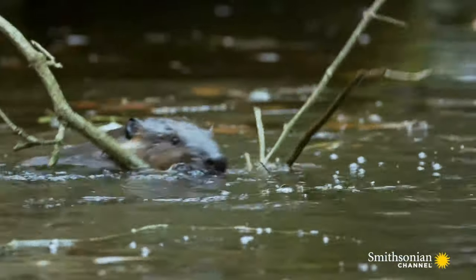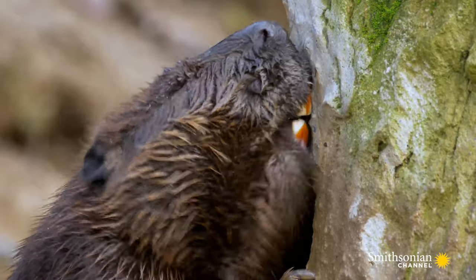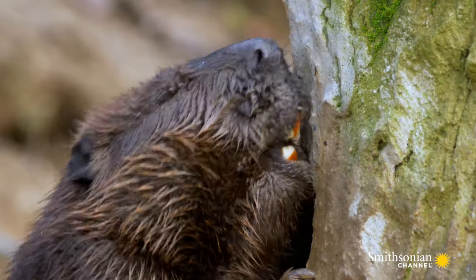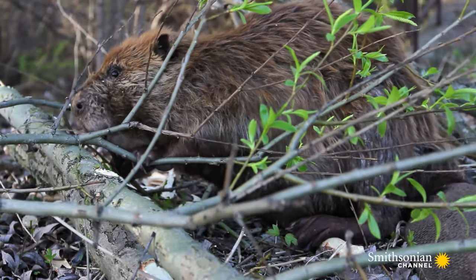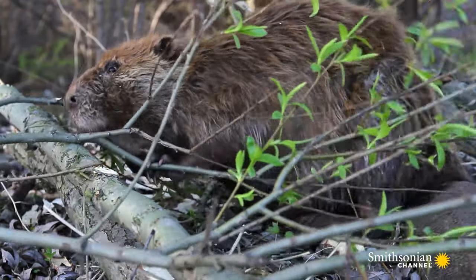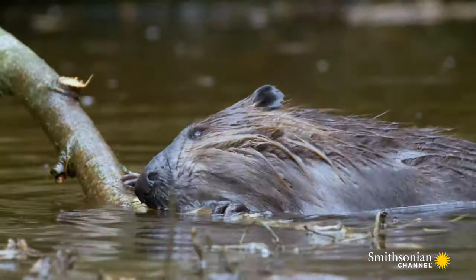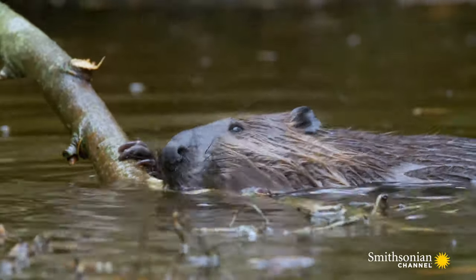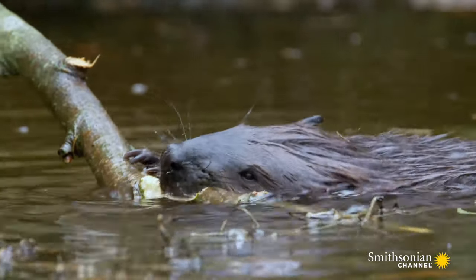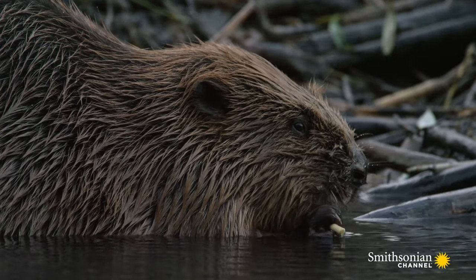But perhaps their most important tools are their unique teeth, which continue to grow throughout their lives. A rust-colored coating of iron on the front of their incisors makes them extremely tough, while the inner surface on the back of the teeth is made from softer dentine, which wears down more quickly.